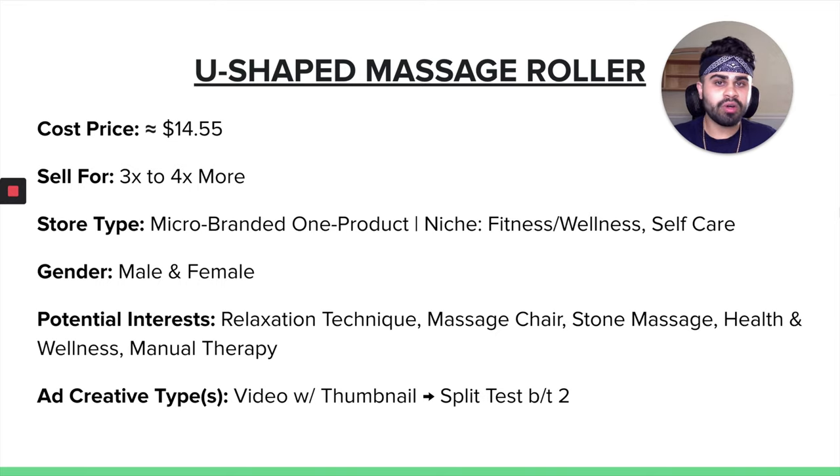What type of store would this U-shaped massage roller work well on? I would say a micro-branded one-product store — I think you can really brand and tailor that specific store to this one singular product. For a niche store, I would say somewhere around fitness, wellness, and self-care. When it comes to gender, I would say both male and female — regardless of gender or age, you may need something like this to relieve tension off your muscles. Some potential Facebook interests would be relaxation technique, massage chair, stone massage, health and wellness, and manual therapy. For ad creative types, highly recommend a video with thumbnail split testing. You actually want to showcase someone using the product, maybe with captions about what it helps, how it helps, and demonstrating the end result.